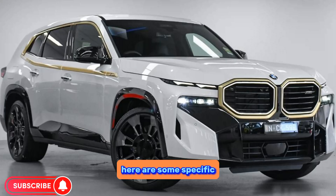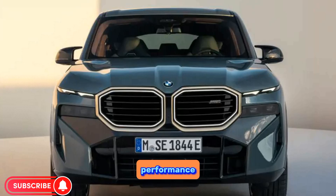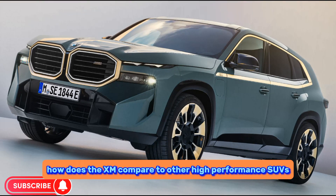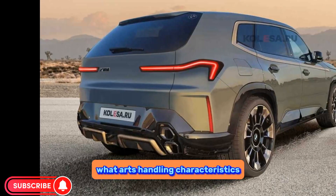Here are some specific things you might be interested in. On performance: how does the XM compare to other high performance SUVs, and what are its handling characteristics like?